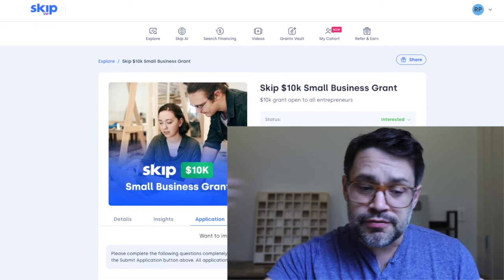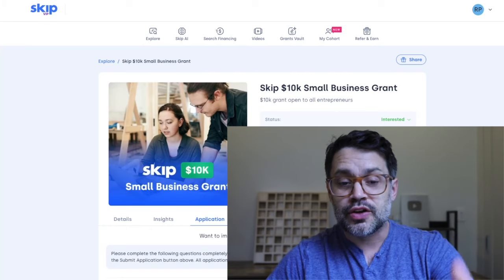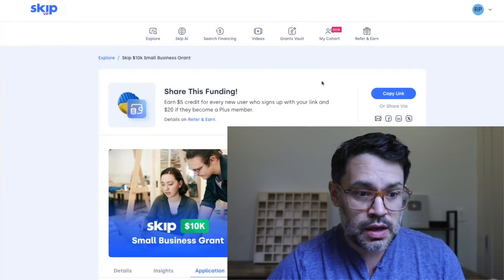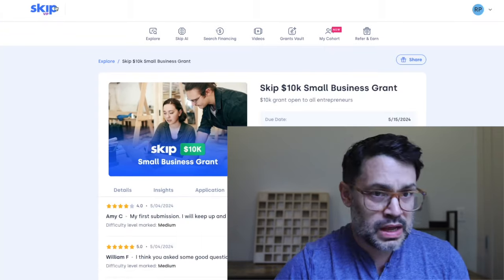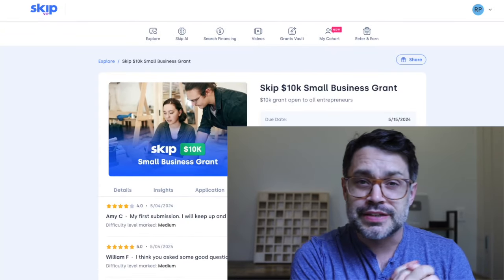Once you've incorporated all the feedback, you've got strong answers, or you've talked to us, you can hit the green Submit Application button and you are entered into the $10,000 Skip grant. Let me know if you end up applying for this. Most importantly, stay well, stay healthy, and I'll see you in the next video.